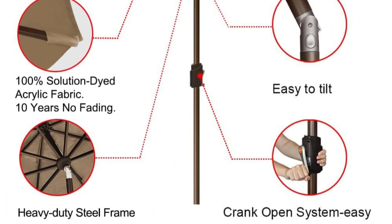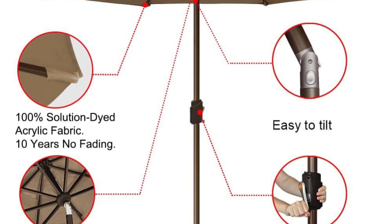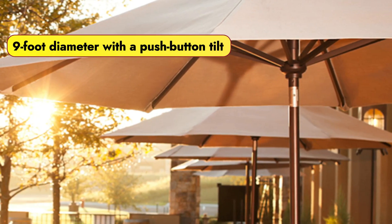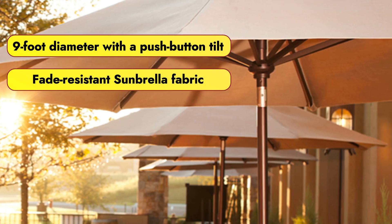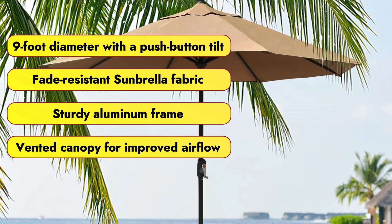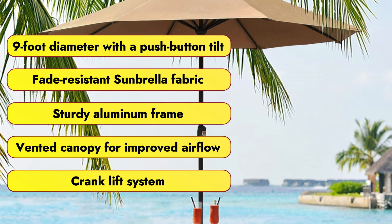While opinions vary on the ease of operation, the crank open system and push-button tilt provide convenient adjustments to maintain optimal shade throughout the day. Features that we love: 9-foot diameter with push-button tilt, fade-resistant Sunbrella fabric, sturdy aluminum frame, vented canopy for improved airflow, and crank lift system for easy opening and closing.